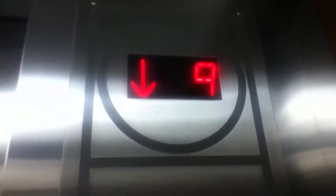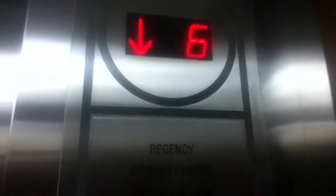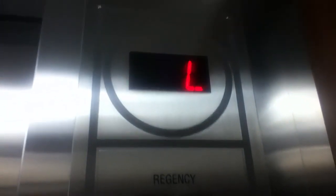These probably go like 700 feet a minute. Floor is the lower lobby. Let's see the lower lobby.